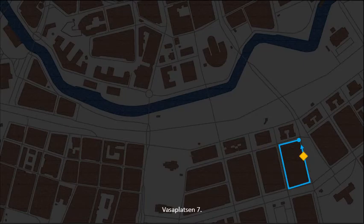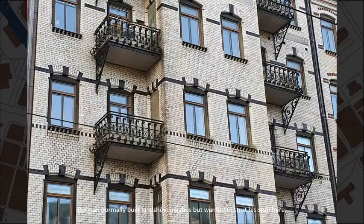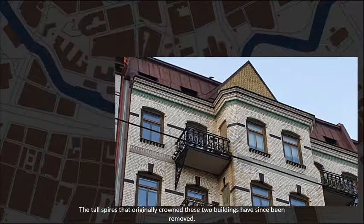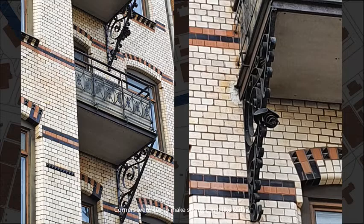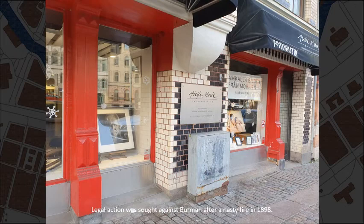Numbers 7 and 5 were built by Olof Andreas Burman, also in 1896. Burman normally built Landshövdinge, but wanted to strut his stuff here. The tall spires that originally crowned these two buildings have since been removed. Vasa Platzen, number 5. When these two houses were built in 1896 it was during a hectic building boom; corners were cut to make savings, just like today. So many corners in fact that the buildings became fire hazards, and legal action was sought against Burman after a nasty fire in 1898.